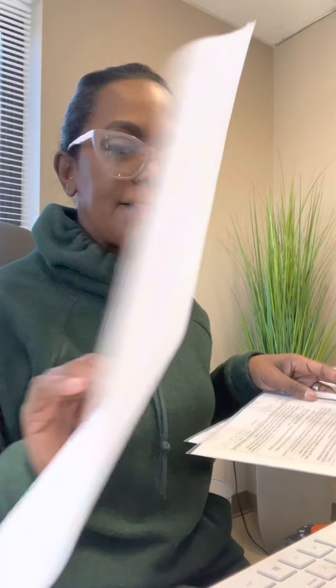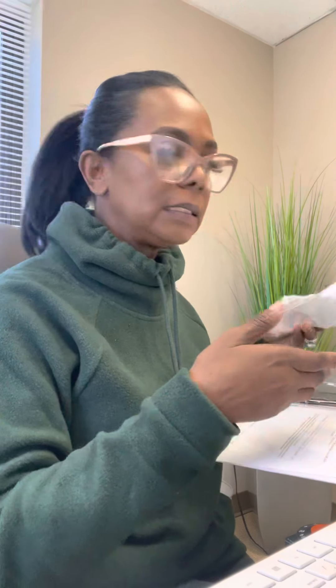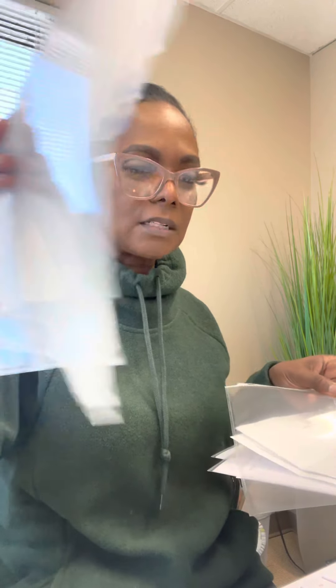So I'm putting her binder together right now. I have her healthcare practitioner form, her MOST form, a copy of the summary of all her medications, and her medical insurance papers.